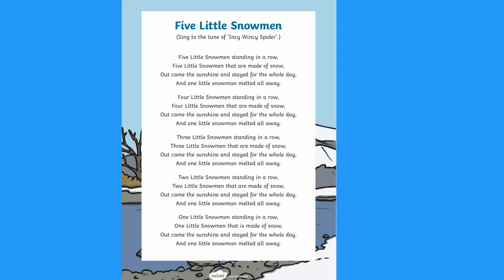We also have some other songs such as this Five Little Snowman one that children can sing to a familiar tune. Hope you find this useful. See you next time.